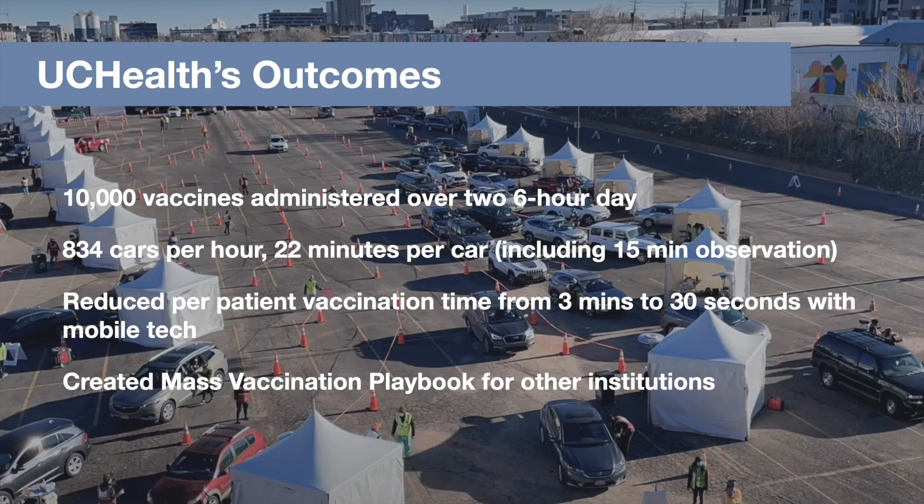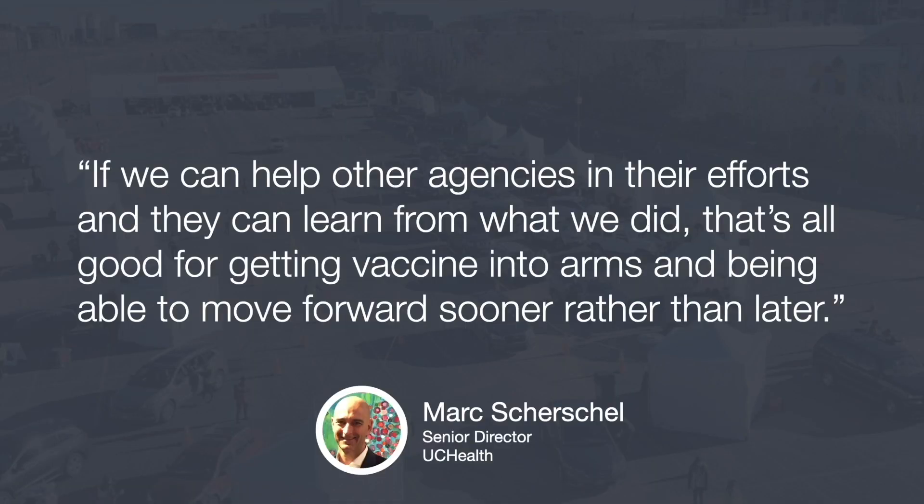Think about that — a huge reduction in time spent on the actual process. What I love so much here is that UCHealth put together a mass vaccination playbook for other institutions to model, available on their website. As one of the senior directors, Mark, says: if we can help other agencies in their efforts and they can learn from what we did, well, that's good for getting the vaccine into arms and being able to move forward sooner rather than later.